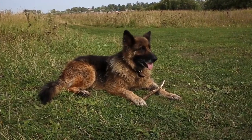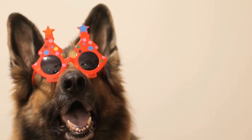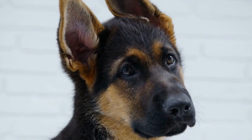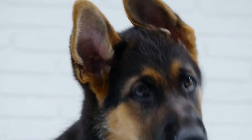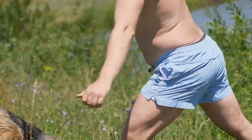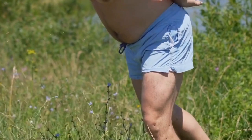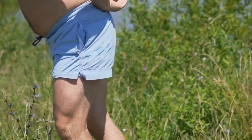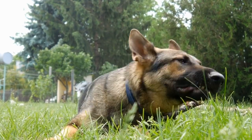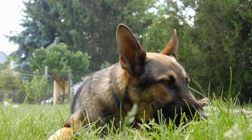1. Grooming. Regular grooming is essential during the winter months. Though German Shepherds have a thick double coat, it requires proper maintenance. Brush their coat regularly to remove any loose or dead hair, which will help in insulating their body and keeping them warm. Additionally, check for any mats or tangles that may develop, as these can cause discomfort and prevent proper insulation.